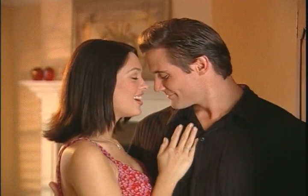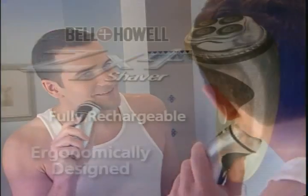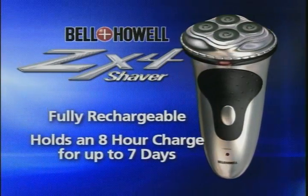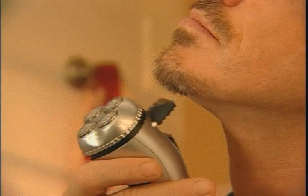The result is the quickest, cleanest shave of your life, one that everyone will notice. The ZX4 is ergonomically designed to fit comfortably in your hand. It's fully rechargeable and holds an eight-hour charge for up to seven days. It even comes with a pop-up trimmer to keep sideburns, mustaches, and beards looking great.